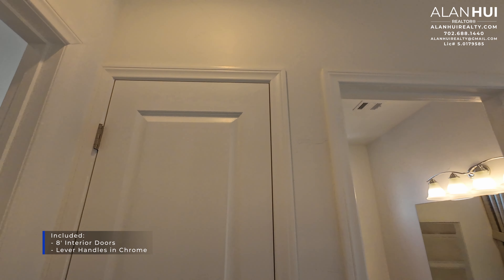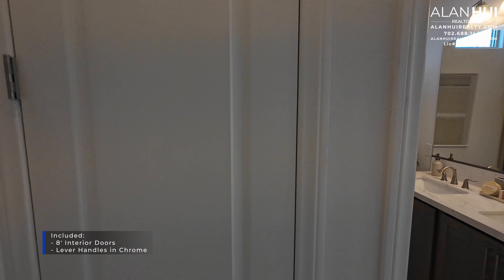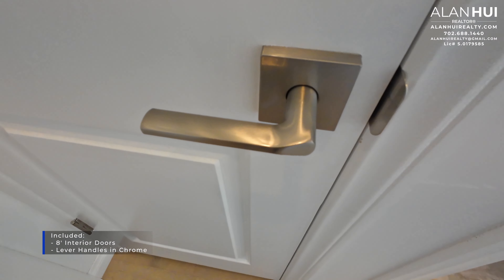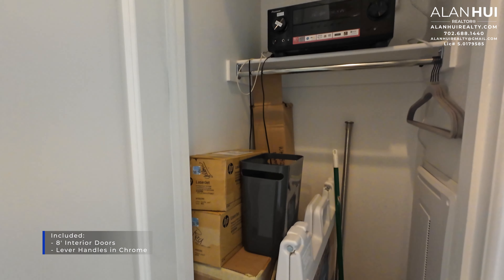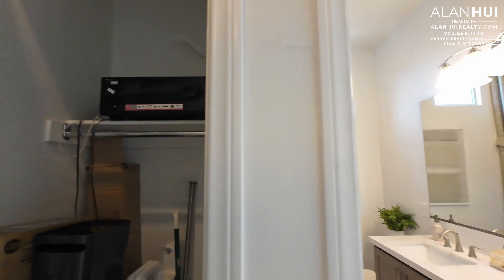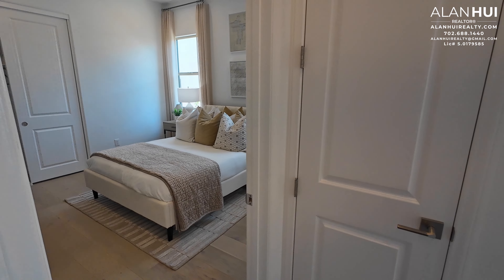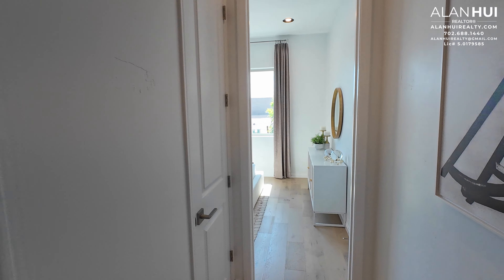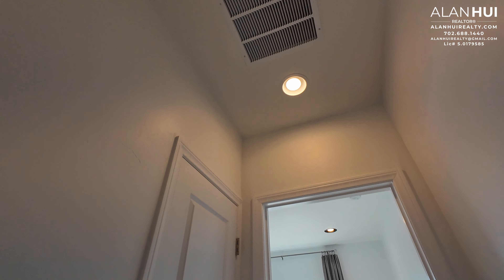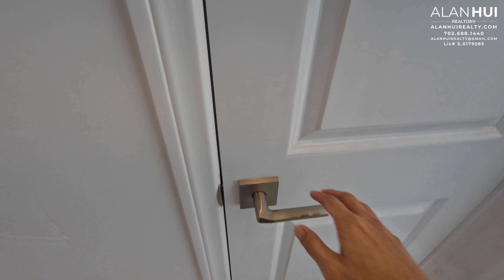Another great included feature is that this home comes with 8-foot interior doors throughout, with door lever handles in a chrome finish. In this hallway, we have a coat closet, two secondary bedrooms, a secondary bathroom, an AC filter, and a linen closet.